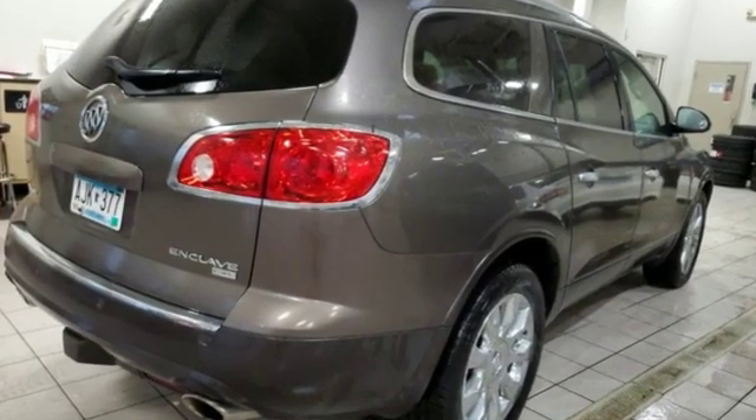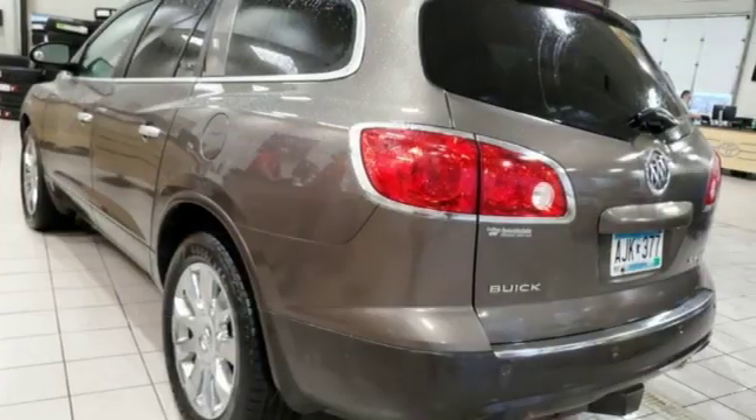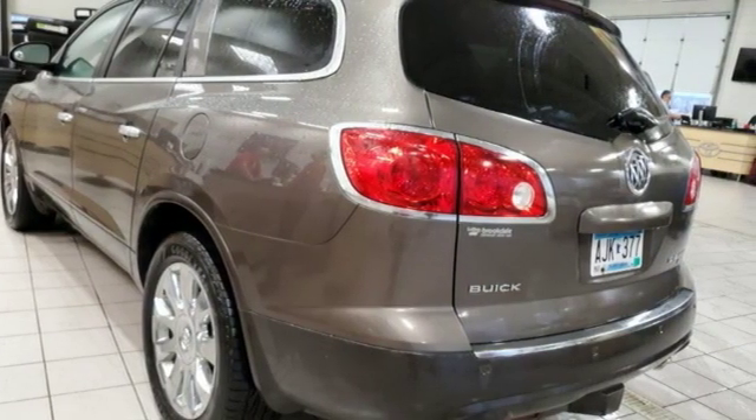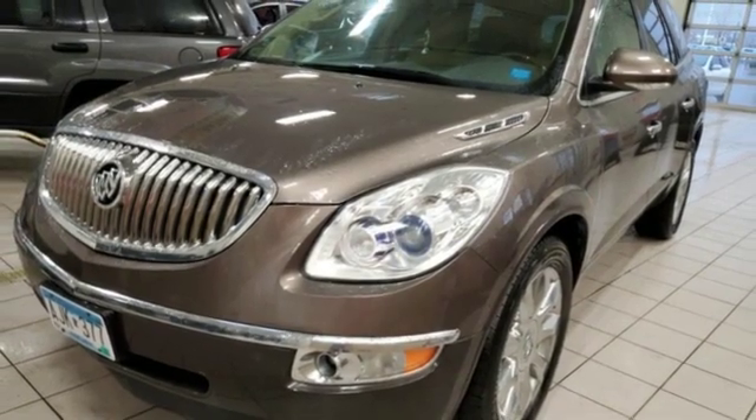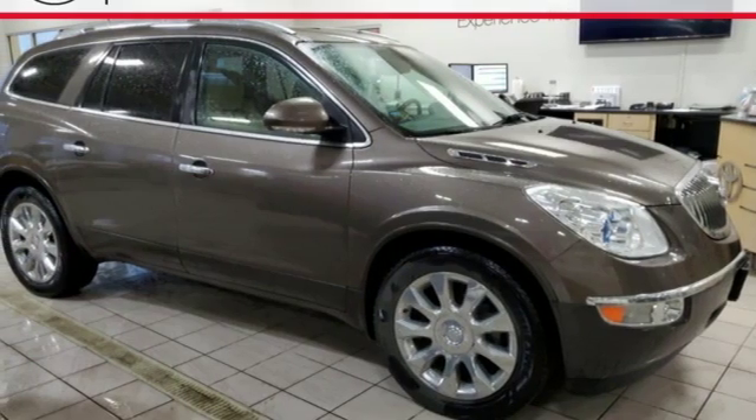Plus it offers an exciting list of features: external memory control, power heated mirrors, front heated and ventilated leather bucket seats, and rear parking sensors.